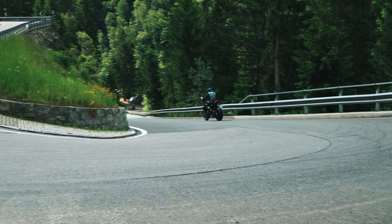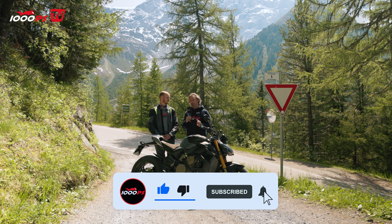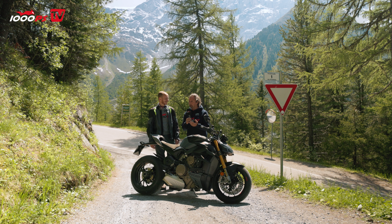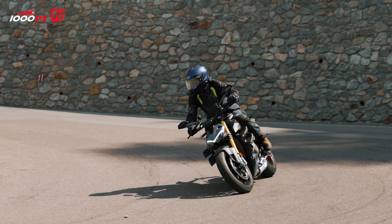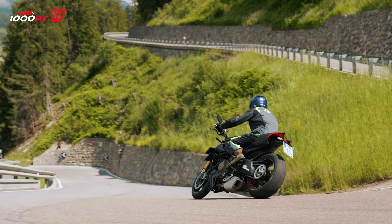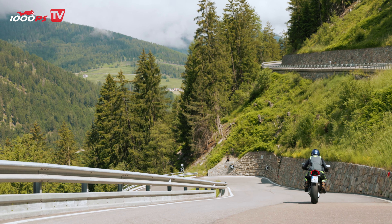I've known the Ducati Streetfighter V4S for a while as a bike that drives me crazy because it's so intense. At the bottom it used to jerk a lot — I'll take that back — because it jerked a lot in the first version where I just said 208 hp, wow that's awesome, but what good is that if I can only really unleash it on the racetrack? The 2023 model doesn't do that anymore, although Gregor doesn't completely agree with me, but I'm pretty impressed with it.